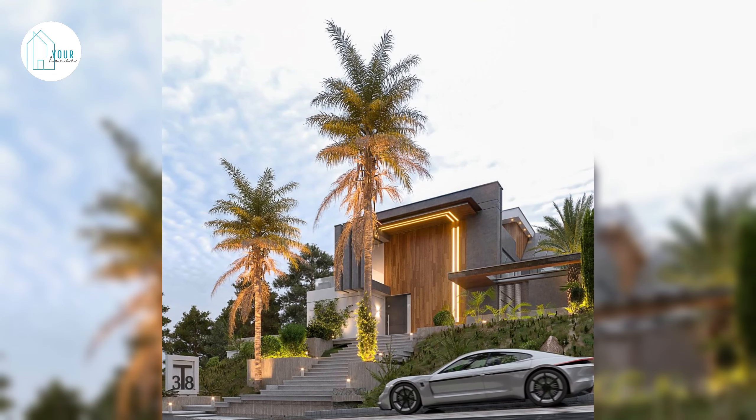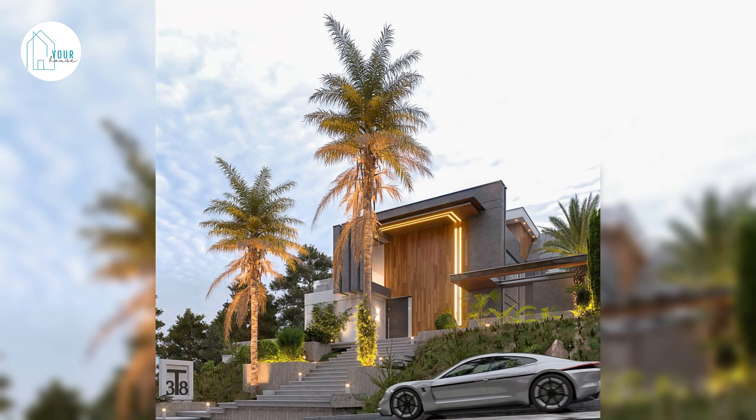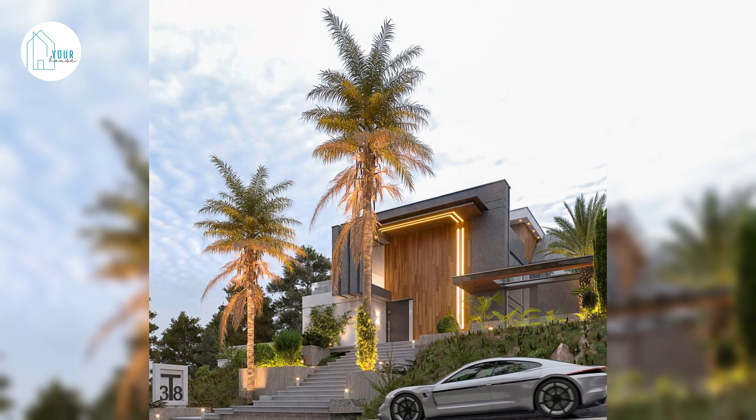Project name: Top Hill Villa. Location: Mazandaran, Iran. Architect: Samir Isazada.